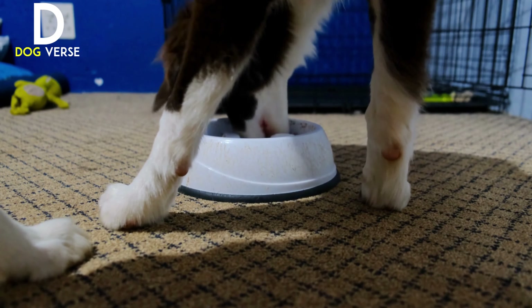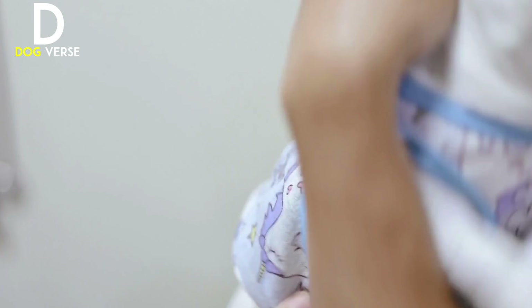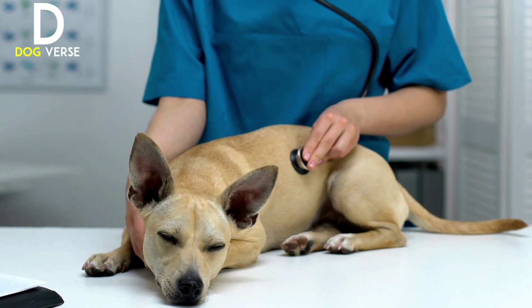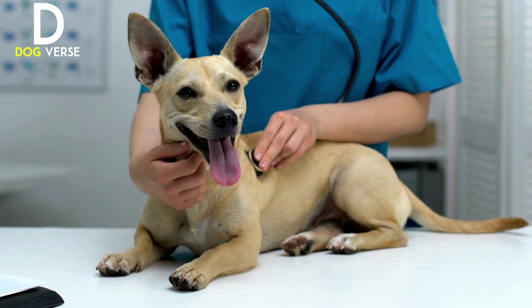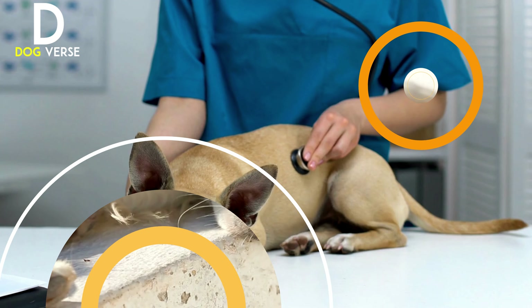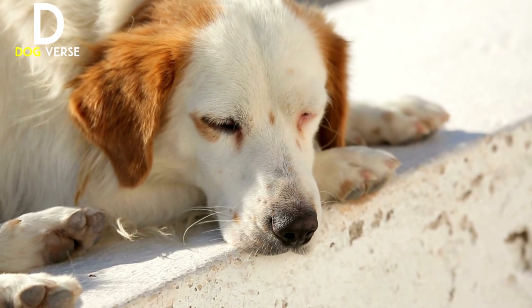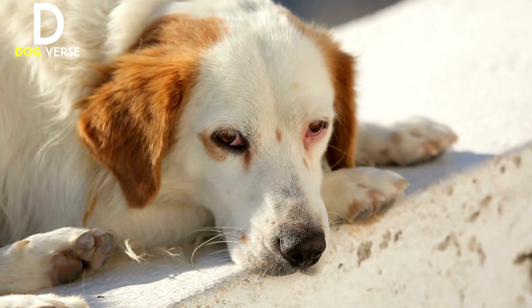Tip four: encourage spaying and neutering. Stray dog populations can quickly grow if they are not spayed or neutered. Connect with local animal shelters or rescue organizations to learn about low-cost or free spay/neuter programs in your area. By taking this step, you're not only preventing overpopulation but also improving the overall health and well-being of stray dogs.